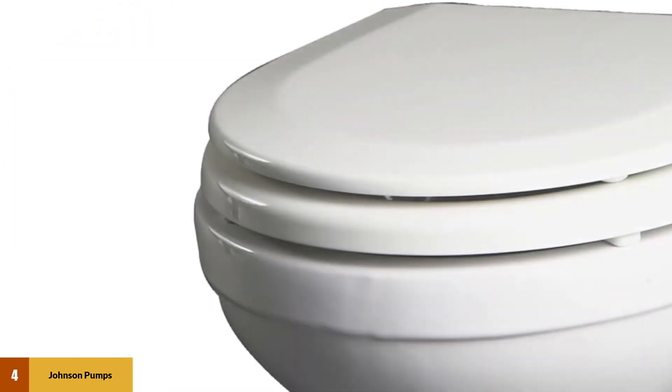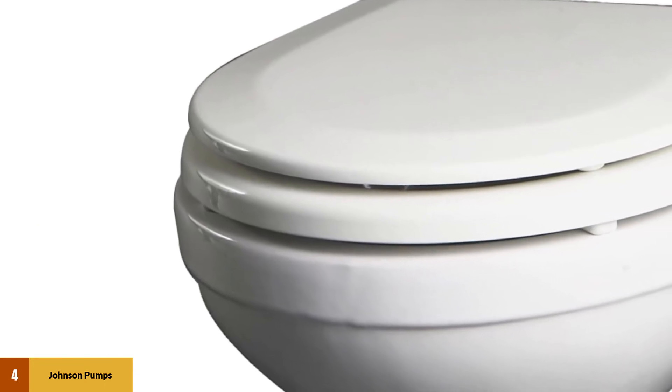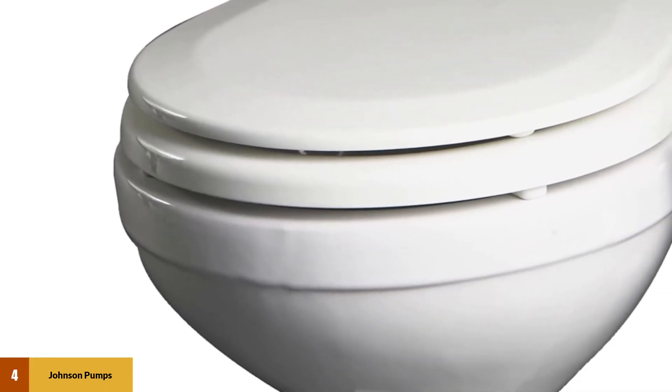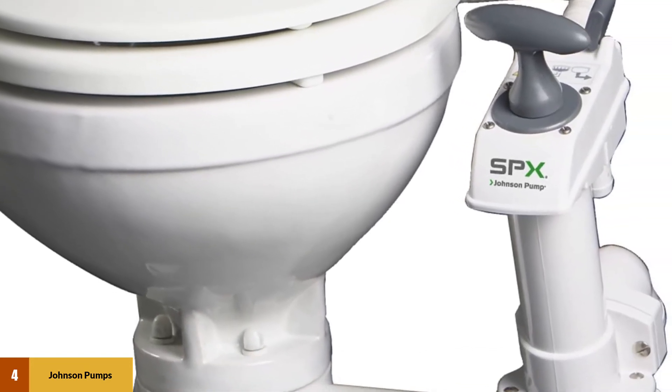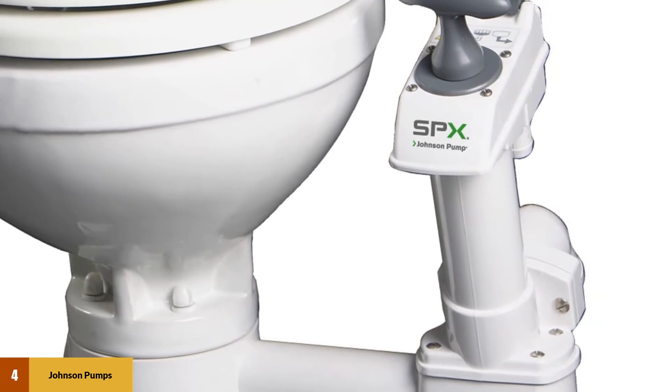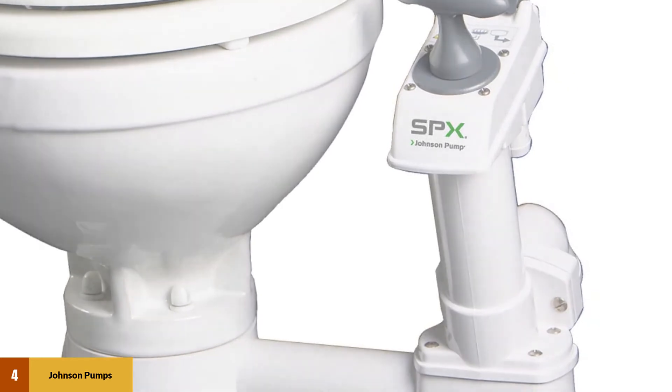Weighing in at just 26 pounds, this model is light enough for a mid-sized boat, but still has that sturdy porcelain feel you're used to with your everyday home toilet. Overall, Johnson Pumps has designed a really nice toilet that's perfect for most boaters.